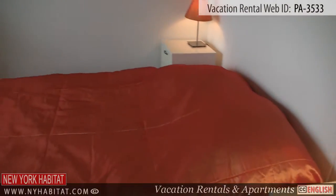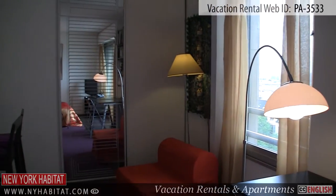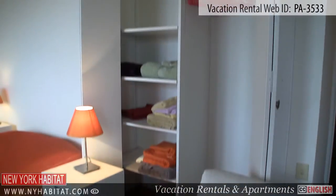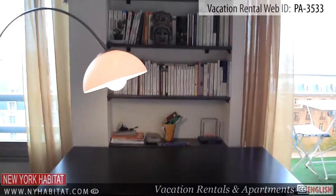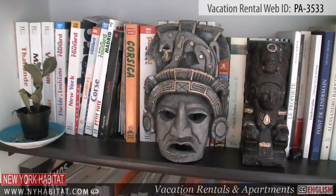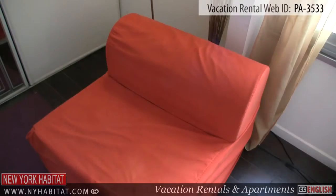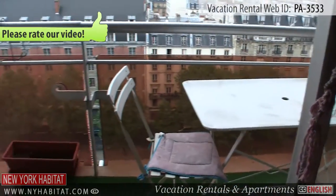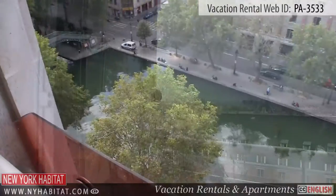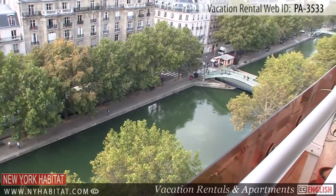The furnished living area is equipped with a double-sized bed and a TV. Wi-Fi internet access is also available throughout the apartment. The balcony offers a magnificent view of the Paris rooftops as well as some of Paris' most famous attractions, such as the George Pompidou Center and the Eiffel Tower.